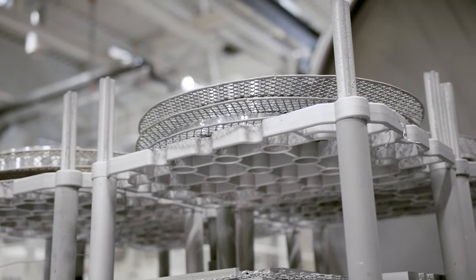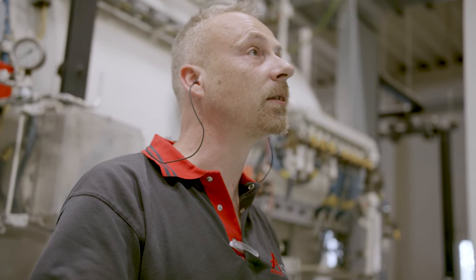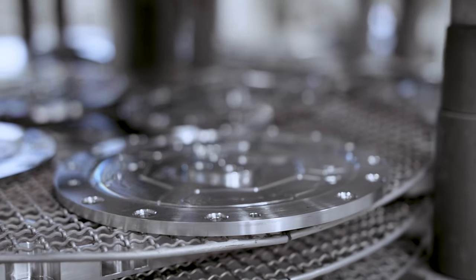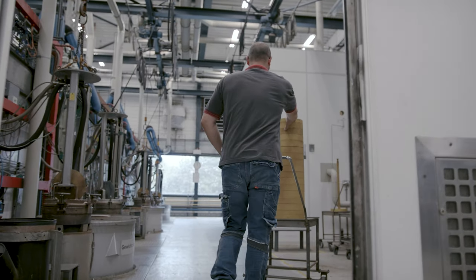No matter how large, complex, unique and innovative the demands are, our specialists at Albert Surface Technologies Eindhoven are capable to overcome any challenge. We are the absolute specialist in vacuum heat treatments, brazing hard and stainless steel with our trademark Stainihard treatment and custom vapour deposition coatings.